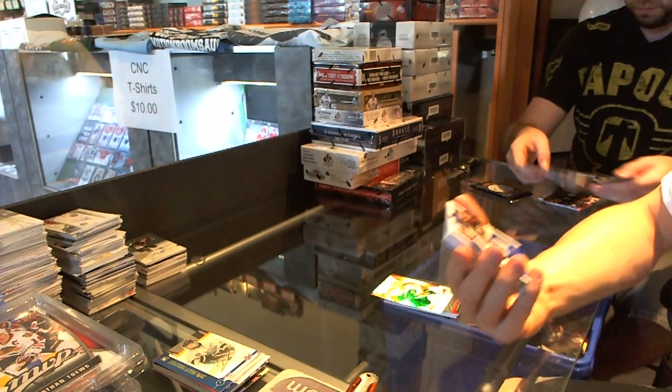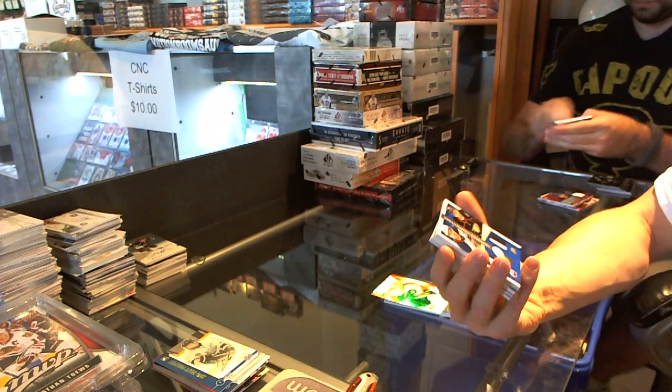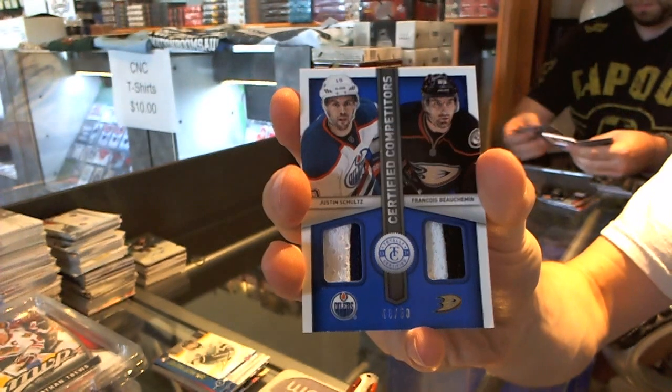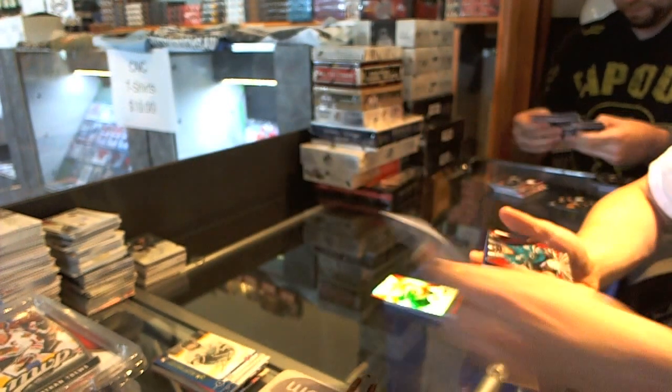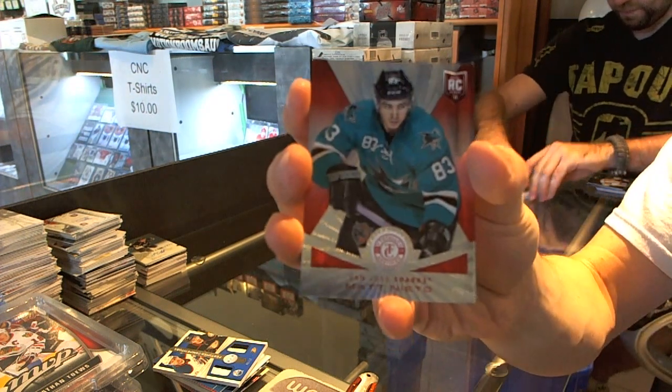We've got a Competitors Dual Jersey Prime, number 48 of 50, randomly joining the Oilers and Ducks — Justin Schultz and Francois Boshman. We've got a Platinum Red Rookie, numbered to 100 for the San Jose Sharks, Matt Nieto.